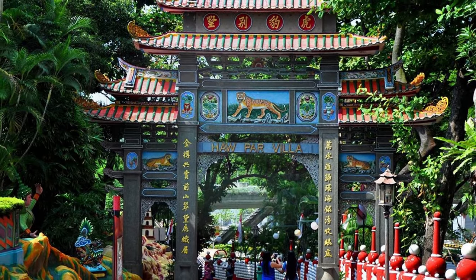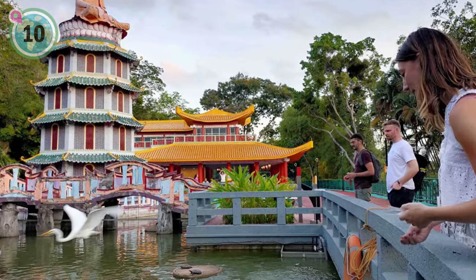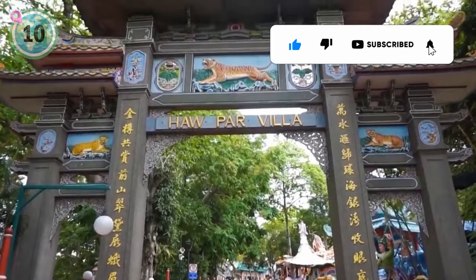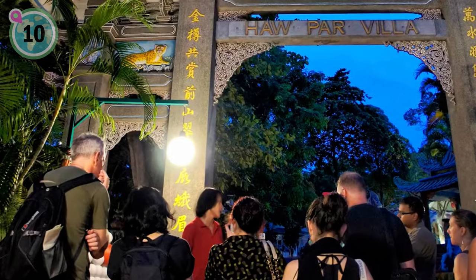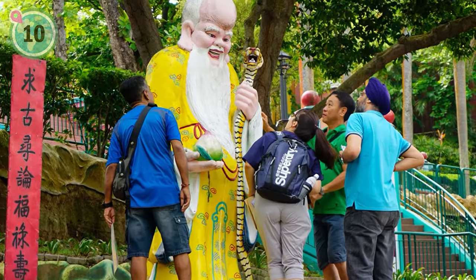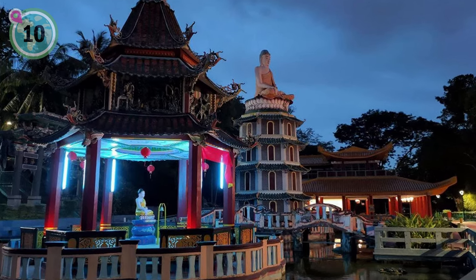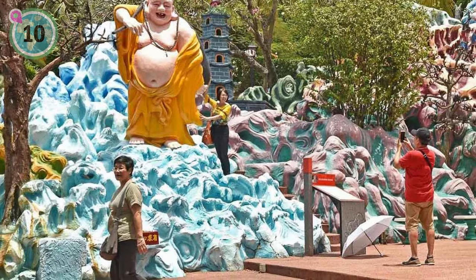Starting off at number 10, we recommend checking out Haw Par Villa for a unique and enlightening cultural adventure. This one-of-a-kind Asian cultural park is a treasure trove of Chinese and Asian mythologies. Spanning 8.5 hectares, it showcases over a thousand statues and 150 dioramas, vividly depicting stories and figures from ancient traditions. This park takes you on a journey through the rich tapestry of Chinese history and mythology, offering a quirky yet eye-catching experience.